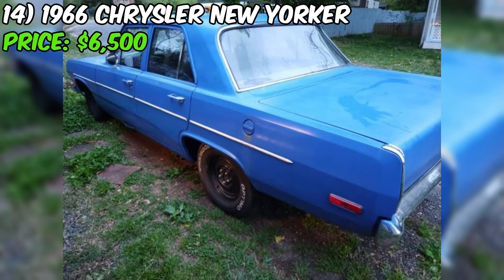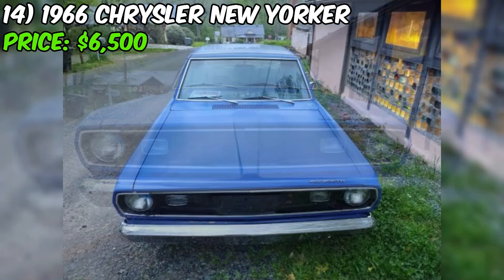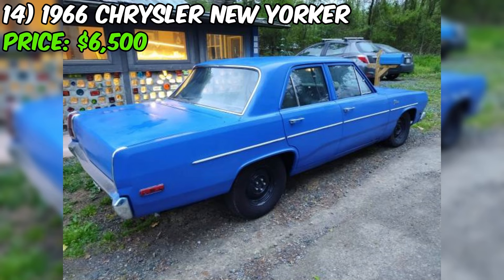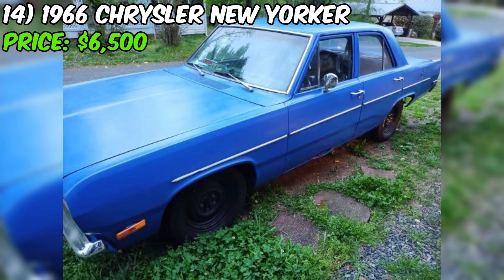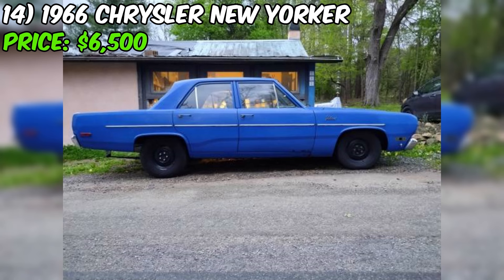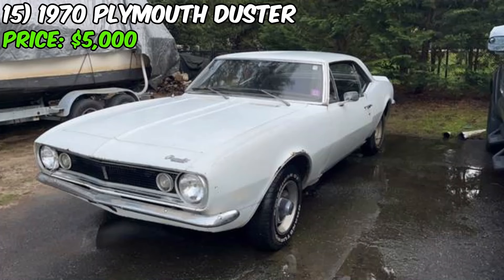One of the most appealing aspects of this Valiant is its low mileage — the seller states the car has just 64,000 original miles. The seller's description is detailed and sincere; they express their love for the car and the work they've put in over the past four years, including painting it twice and working on it during the pandemic. The seller's reason for selling is to avoid being kicked out of school due to financial issues. They welcome potential buyers to meet and check out the car in person and require cash in hand for a test drive.